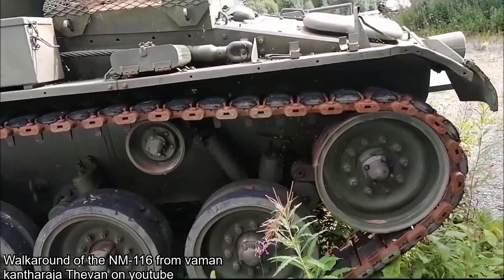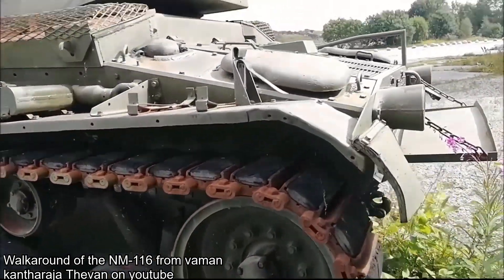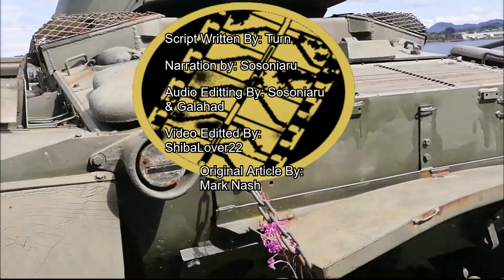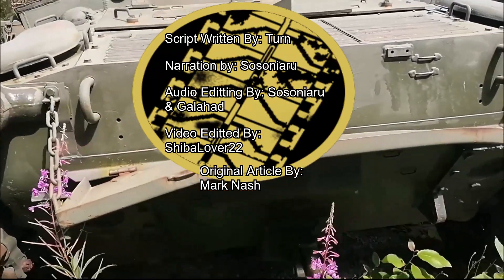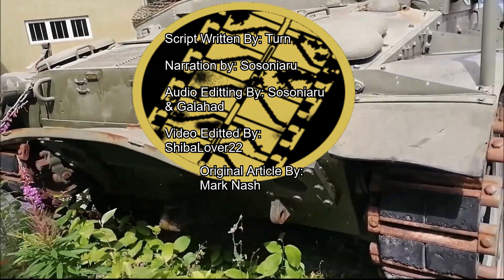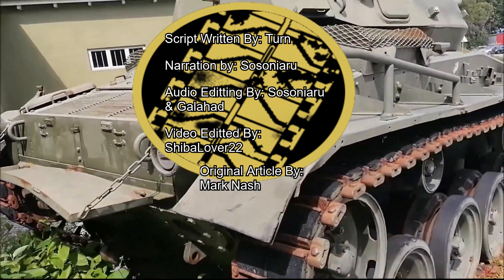Welcome to another Tank Encyclopedia voiced article. I'm your host Tony, and today I'll be covering the NM116 Panzerjäger, Norway's familiar-looking tank destroyer. If you like what we do and want to see more, don't forget to like the video, and if you haven't already, subscribe so you don't miss a single upload.